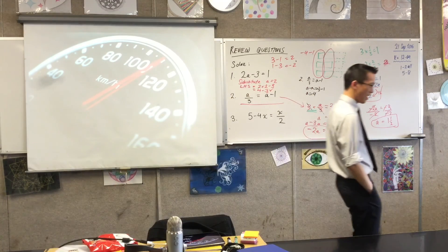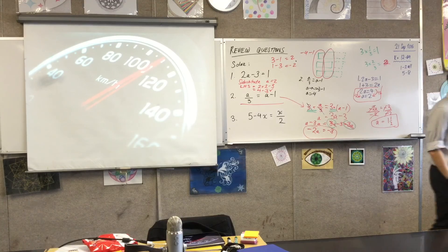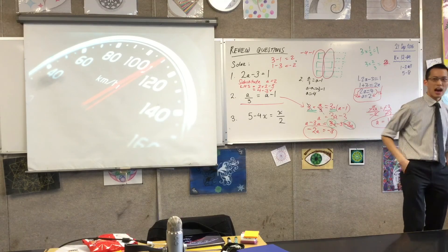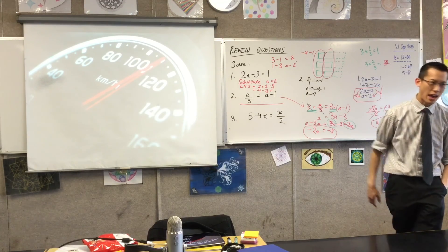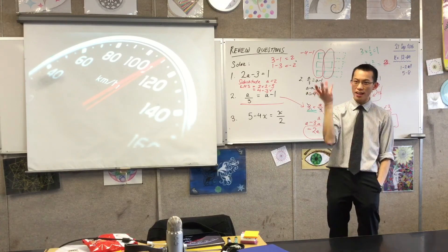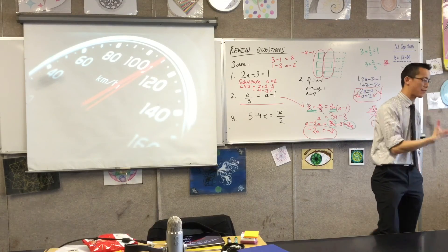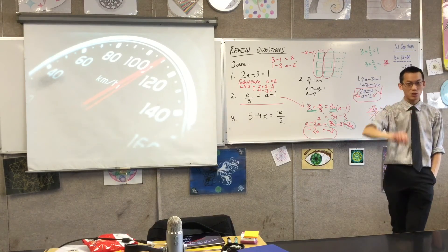I have three pictures I want to show you. I wonder if you remember — I played this game with you at the start of the year. I'm going to show you these three pictures. I want you to think about what they are, and then think about what's the thread that goes through all of them.